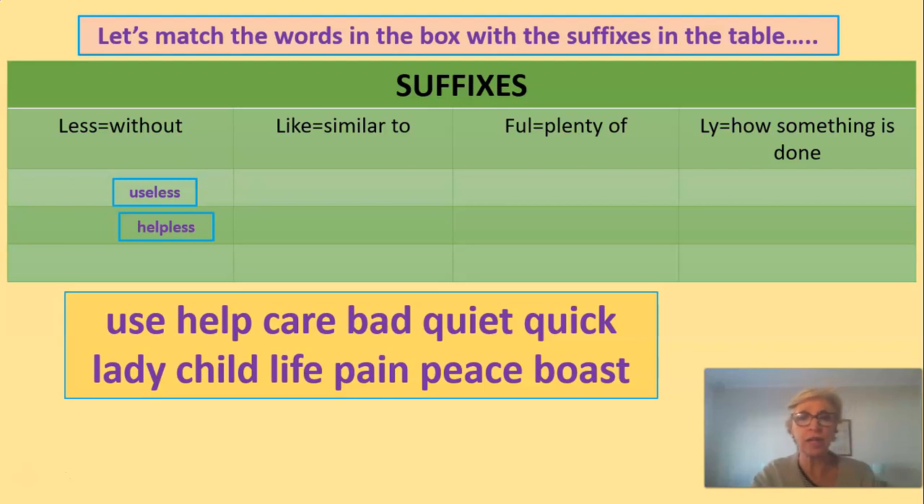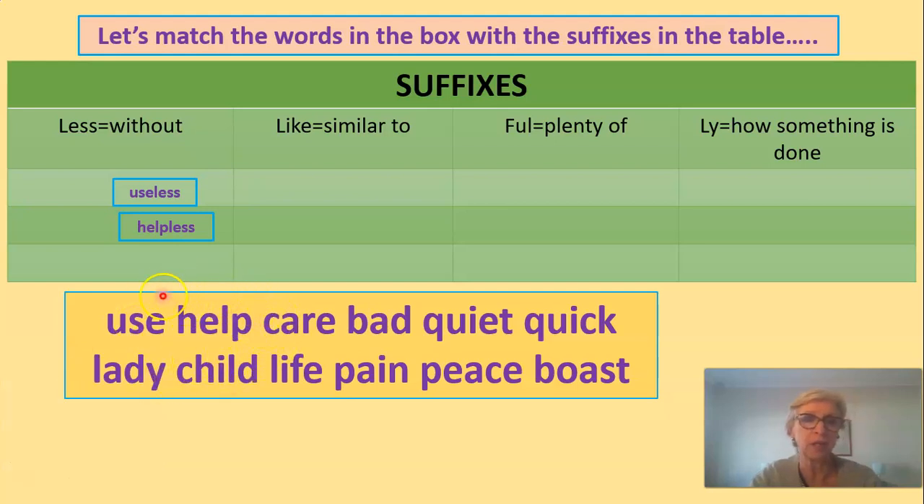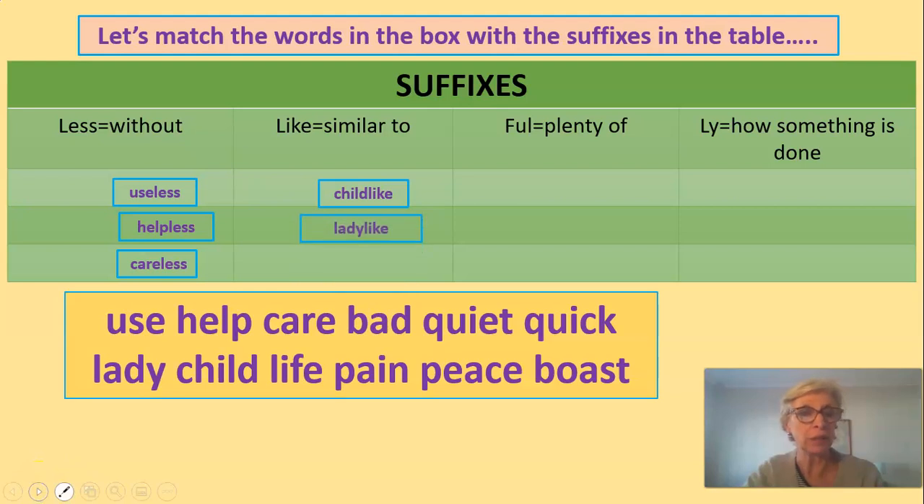Helpless means I don't have any help. Help becomes helpless. Use becomes useless — I'm not useful, I'm useless. Careless means I'm not that careful — I'm careless, I'm without care. If I'm childlike and I'm an adult, it means I act like a child sometimes. Ladylike — most girls need to act ladylike most of the time. You add the suffix 'like' to the word 'lady' and it becomes ladylike. Lifelike — a picture can be lifelike, so good that it looks like it's real.